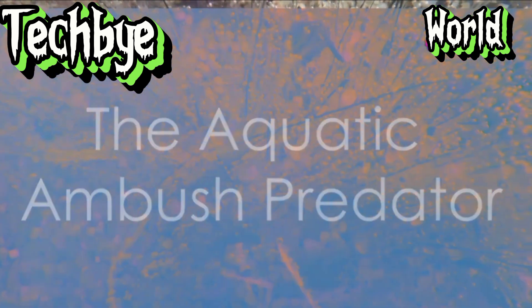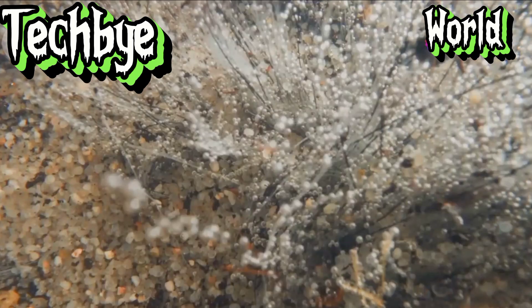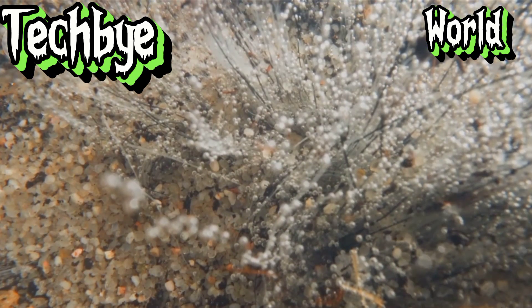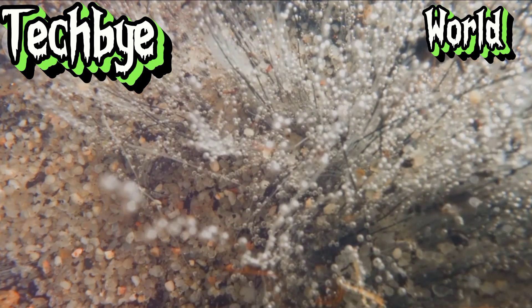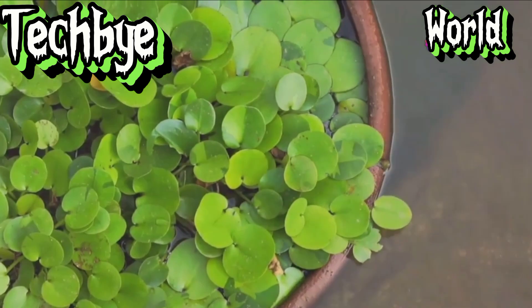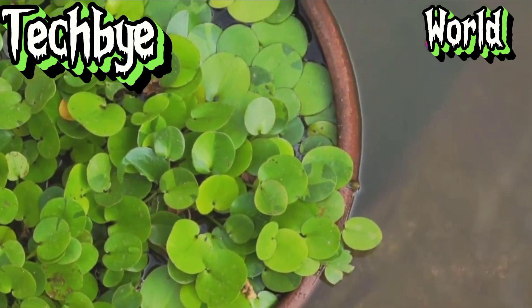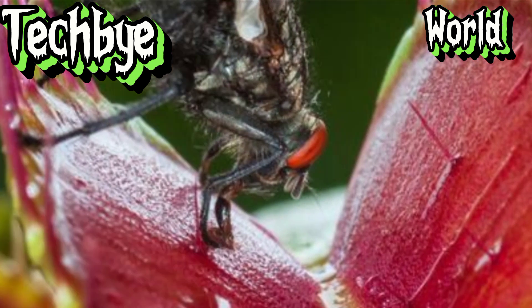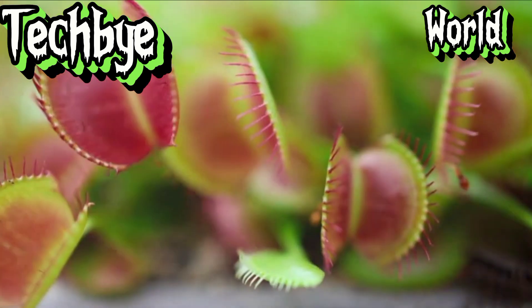We return now to the aquatic realm, where we encounter a carnivorous plant whose speed and precision rival that of even the Venus flytrap — the waterwheel plant, Aldrovanda vesiculosa. This free-floating marvel, often overlooked due to its size, is a formidable predator of the microscopic world. Each plant, barely an inch long, possesses a series of traps that resemble miniature bear traps, hence its common name.